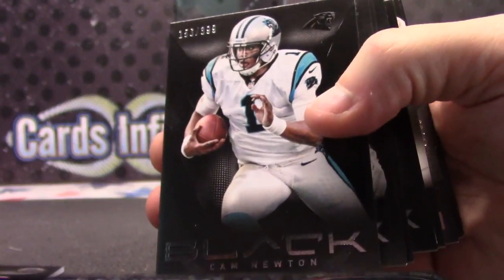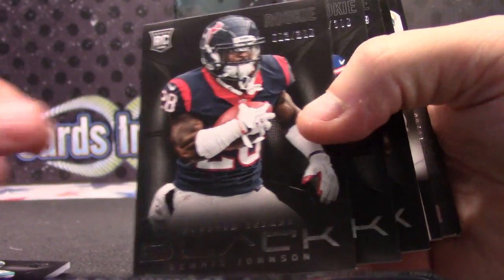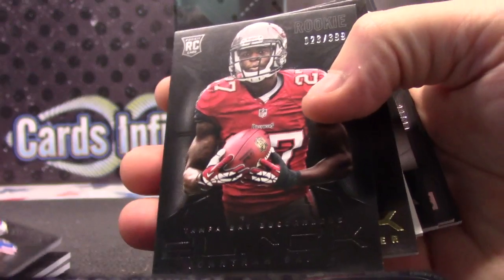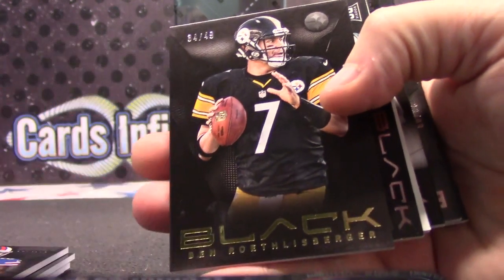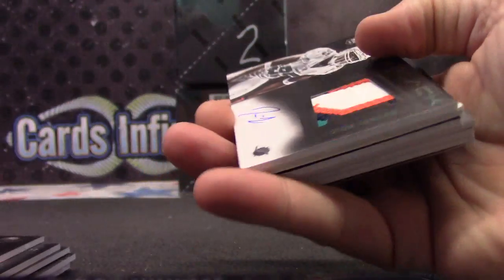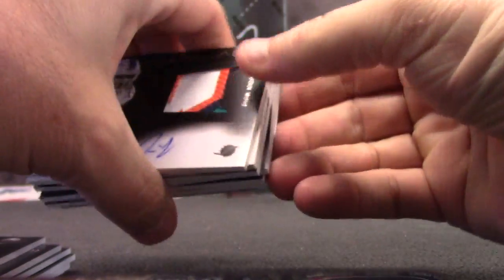Dante Wittner, Cam Newton, Dennis Johnson, Chris Gregg, John Banks, Big Ben, 49. That's rare. We hit a Dolphin?